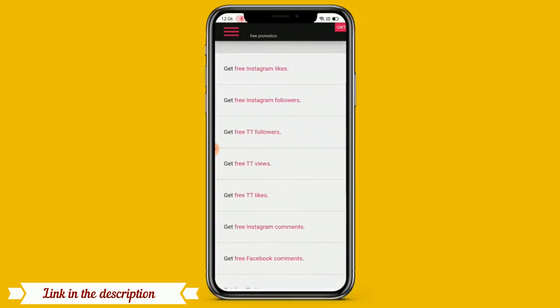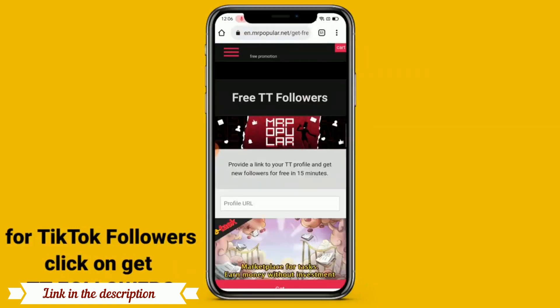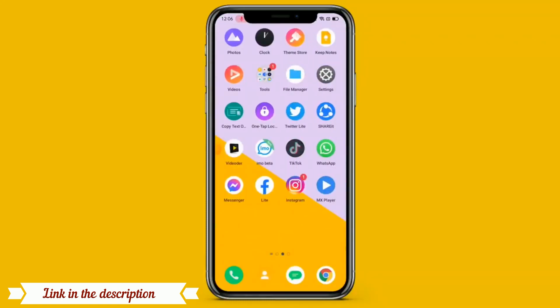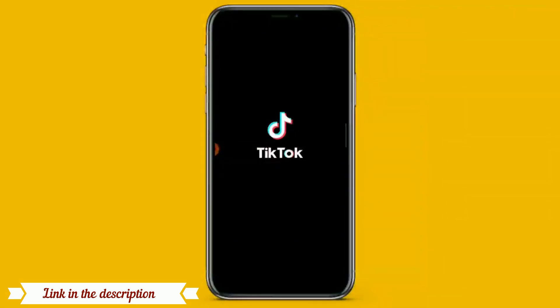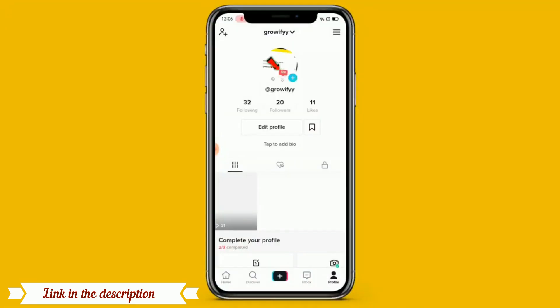So first of all you should have to decide what you want — Instagram views, Instagram followers, or Instagram likes. If you want TikTok followers, then click on 'get free TikTok followers'. When you click on it, there is an option for profile URL. So first of all you should have to open your TikTok account.